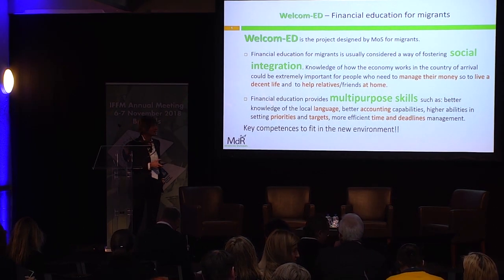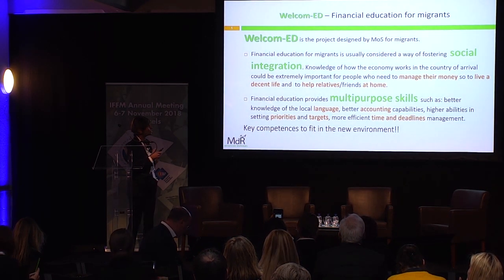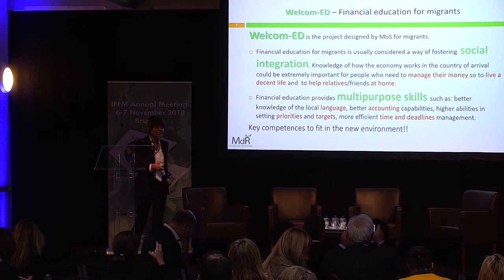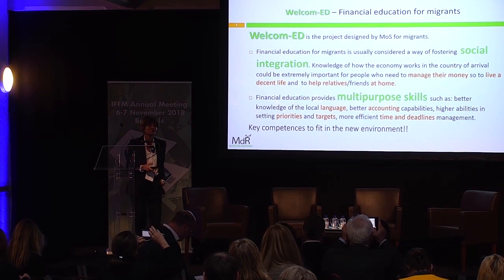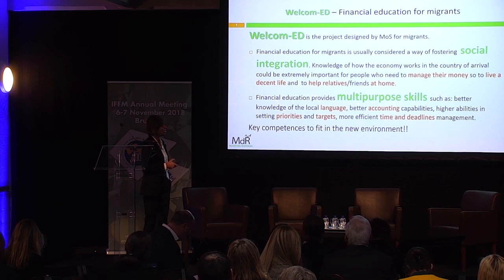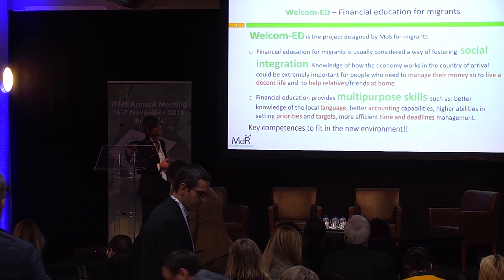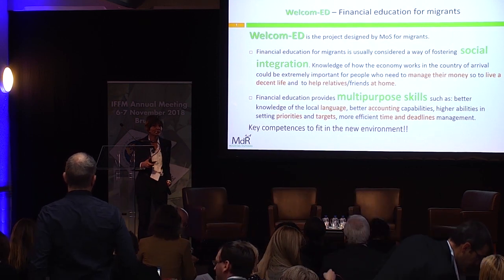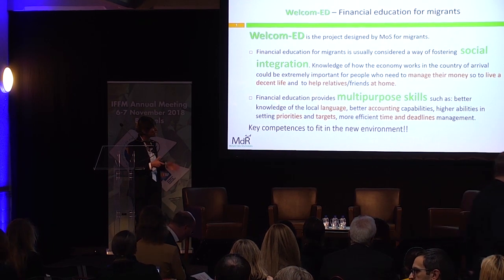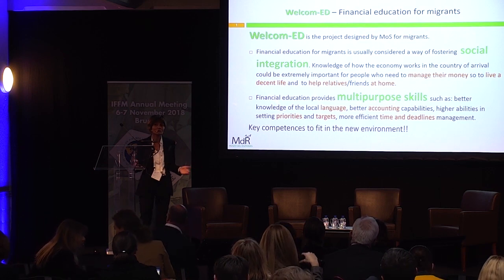What we have done at the museum is to design a project for financial inclusion and financial education for migrants. The idea is to help them to be socially integrated. Migrants may be even more in need of financial education because they have a very special need to manage their money — both to live a decent life, having made a long trip to come to our country for a better future, but also because they want to send money back to their families.